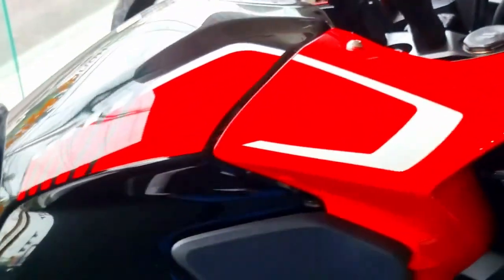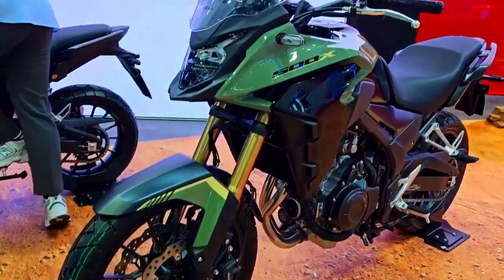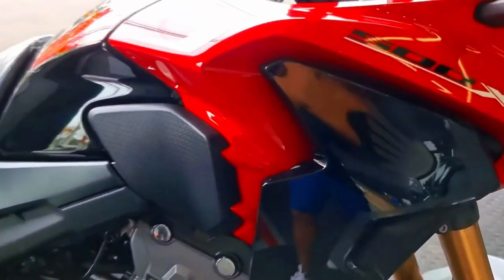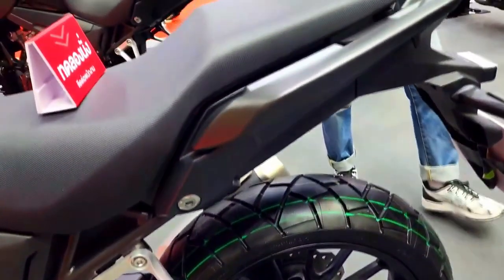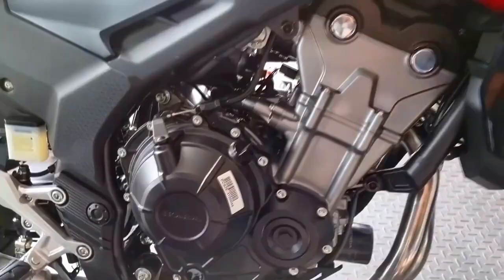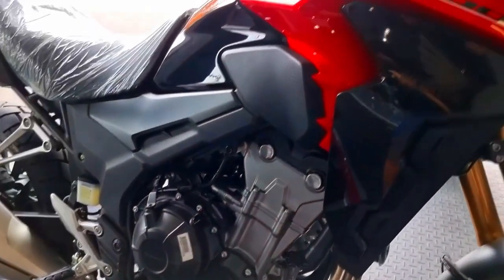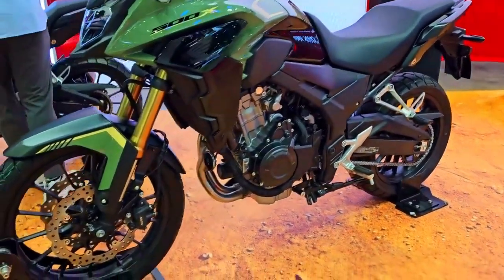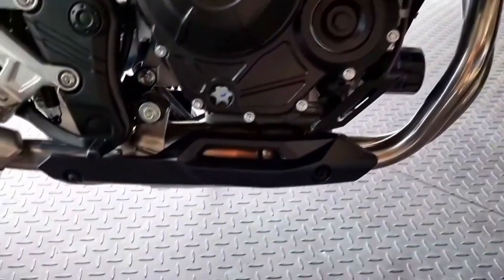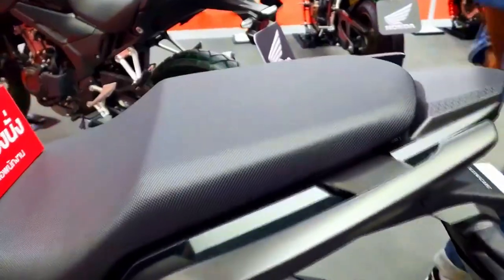The 2024 CB500X provides useful storage options for adventure riders. The motorcycle has a large fuel tank with a hinged cap for convenience, enabling longer rides and extended trips. Riders can carry necessary tools and equipment thanks to the bike's compatibility with various luggage options, such as side bags or a top box.